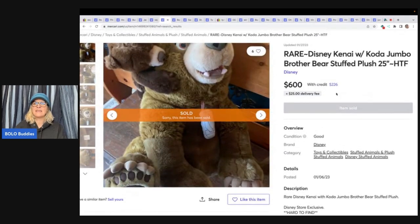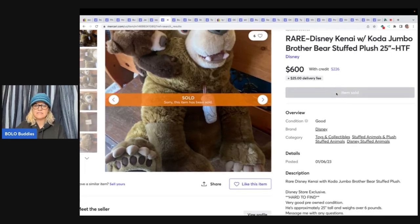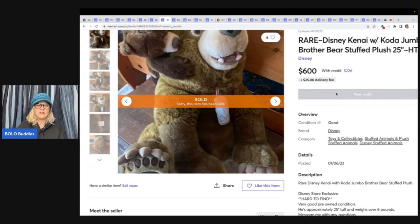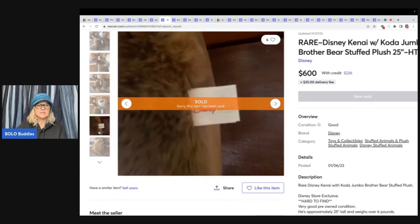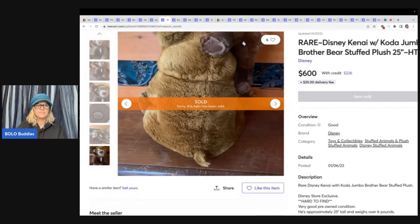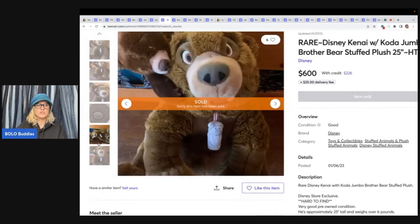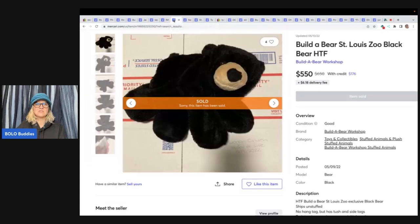Rare Disney Kenai and Koda Jumbo Brother Bear plush — these are from Brother Bear and are a Disney Store exclusive, hard to find. This sold for $600. It was listed January 6th of 2023 and sold January 27th, so less than a month. You can see right on the foot that it is an authentic Disney Store piece. Here's another St. Louis Zoo Build-A-Bear for $550.